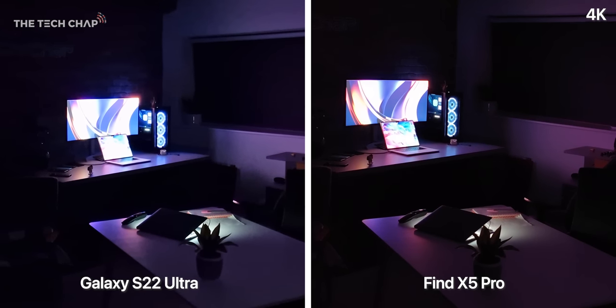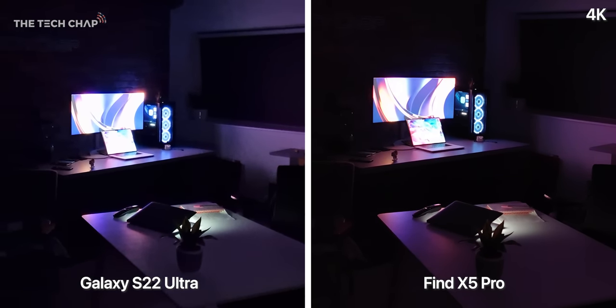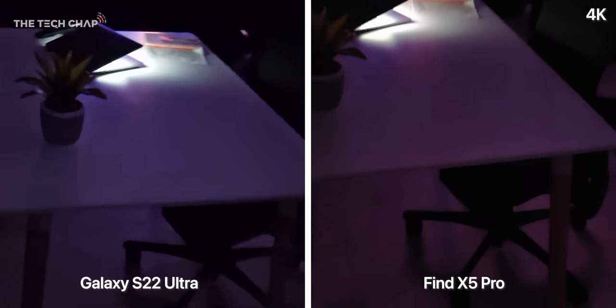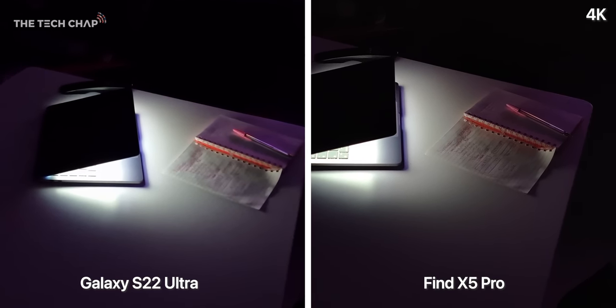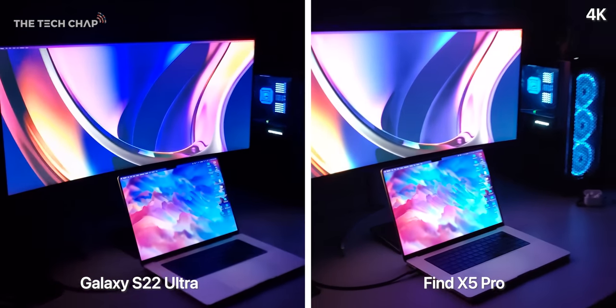In extreme low light — I basically turned off all the lights in my studio except for the PC and laptop — they're both pretty terrible. The Oppo can be brighter so we do see a bit more, but that is at the cost of more noise. And despite the X5 Pro's very fancy new 5-axis DSLR-level stabilisation, the S22 is smoother.